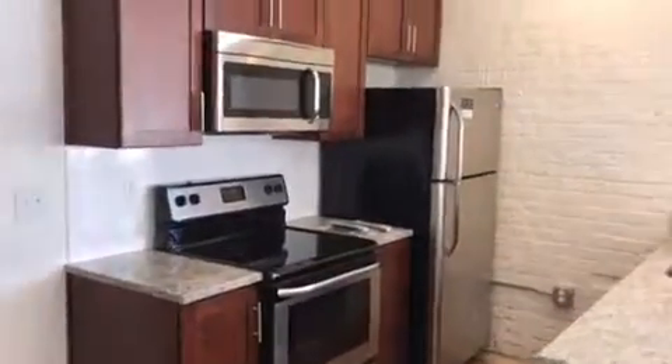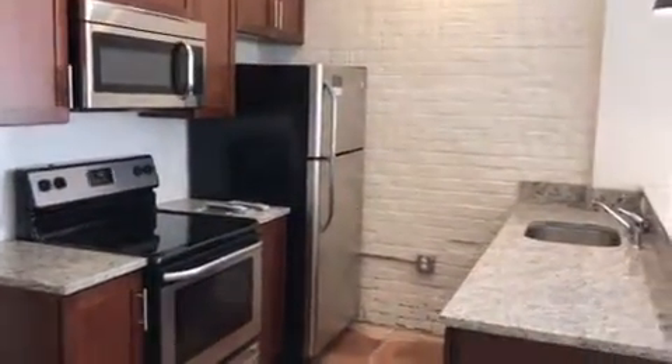So then you have your kitchen. You'll have stainless steel appliances, granite countertops. You have a lot of space here for cabinet space. You have your dishwasher as well.